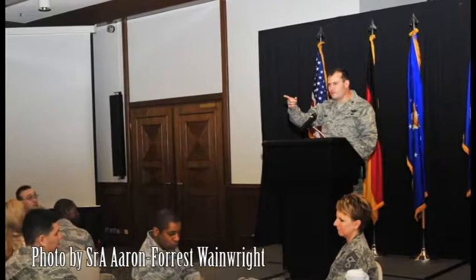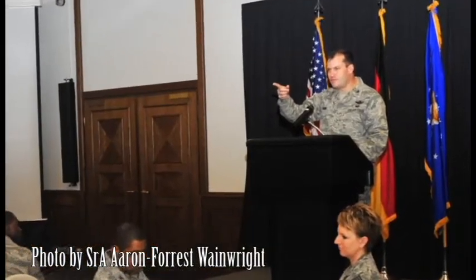In this photo, Colonel Kenneth Bibb, 86th Airlift Wing Vice Commander, delivers a speech during the Air Force Aid Fund breakfast.